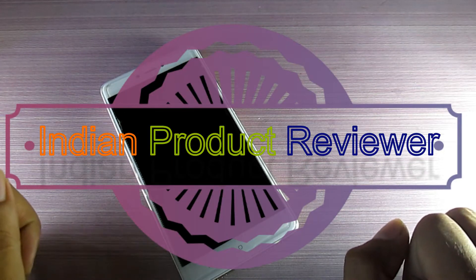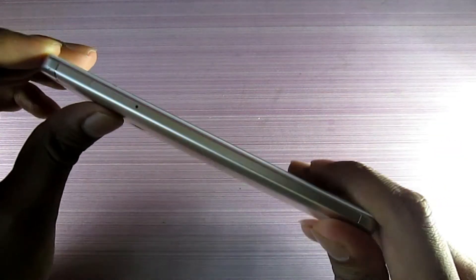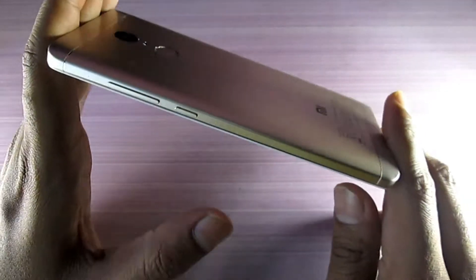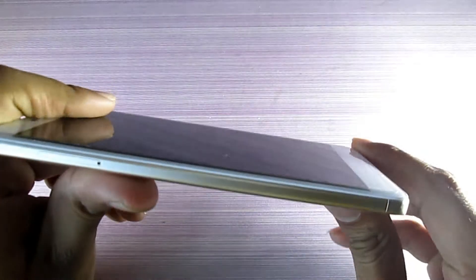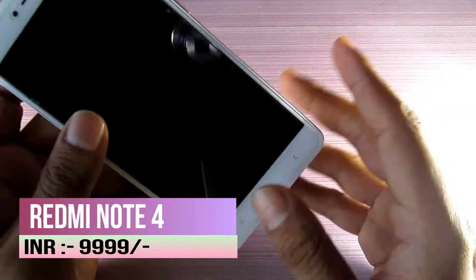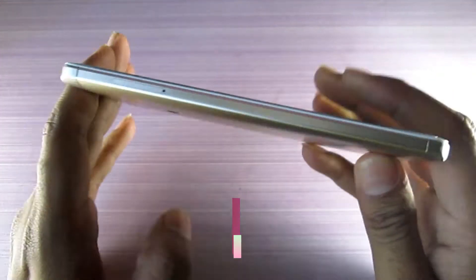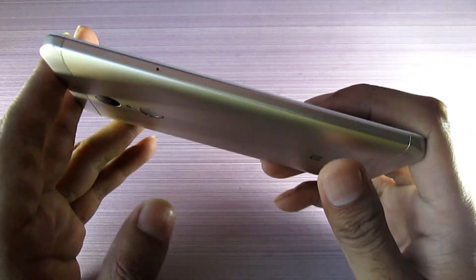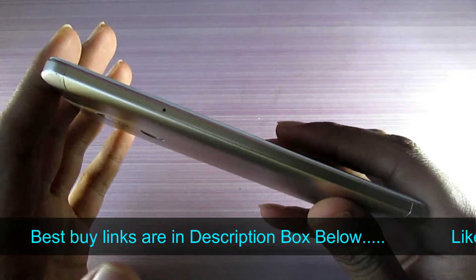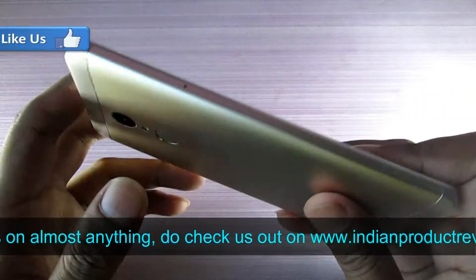Hello guys, welcome back to New Product Reviewer. I am NJ and today we are going to check out the Redmi Note 4 and tell you if this is worth buying or not. As I promised in the last video, we intensively review the product — we use the product and then only we say whether it is able to satisfy your daily needs or not. We are not like other YouTubers who just use it for one or two days or max one week.